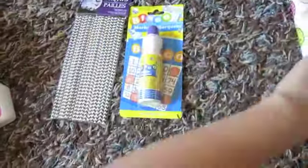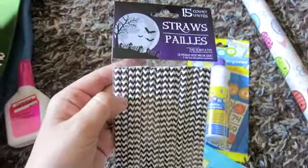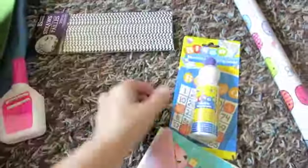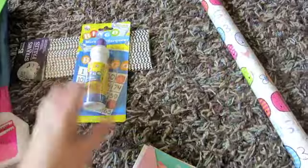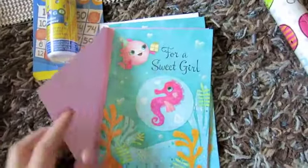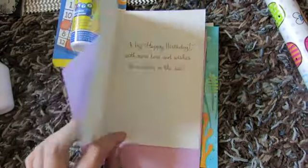From Dollar Tree, I got these — for Charlotte's birthday party they're going to be the wicked witch legs on some cupcakes; I'll show you guys a video of that. I got a purple bingo dauber for Charlotte's school stuff. This card I thought was so cute — it's sparkly and kind of textured. We have a first birthday to go to, and it says 'For a sweet girl, a big happy birthday with more love and wishes than fishes in the sea.' I got two of those because I thought they were so sweet.